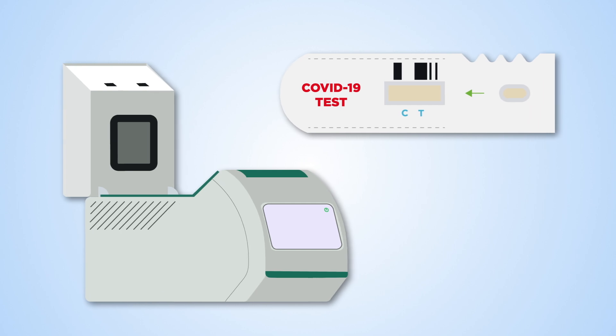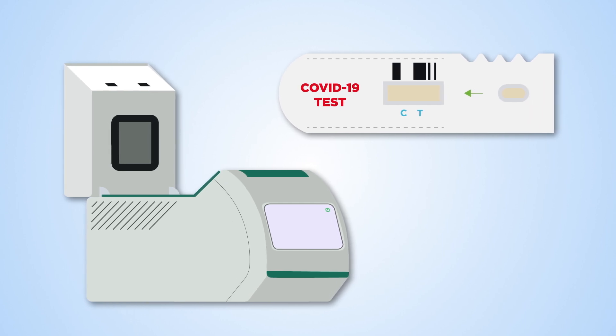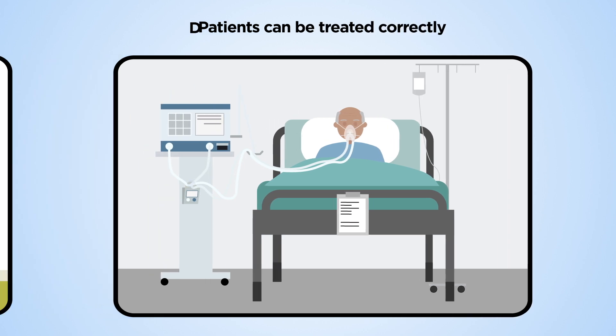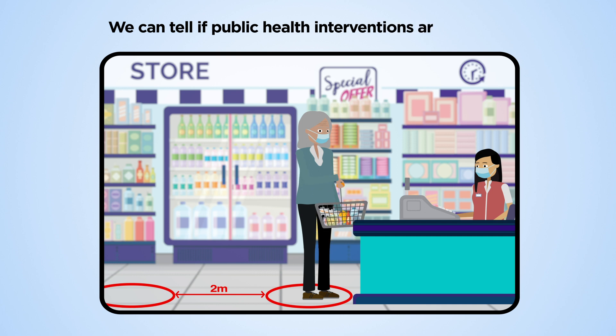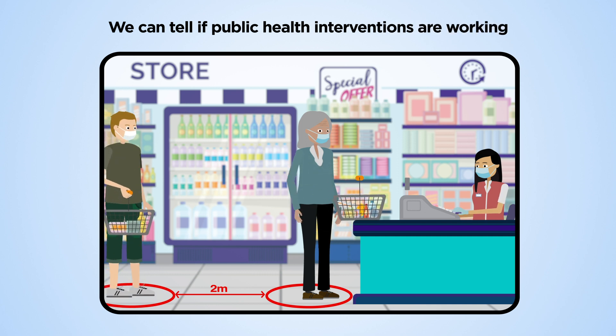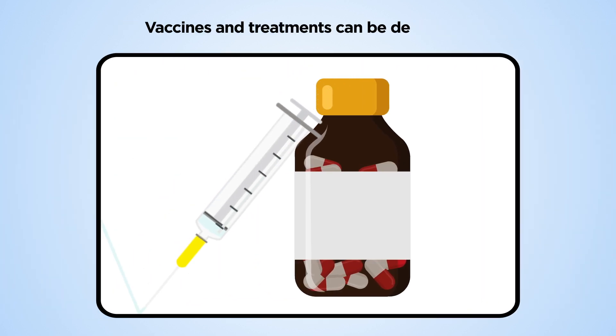Diagnostic testing is crucial to defeating the COVID-19 pandemic. Effective tests mean that patients can be treated correctly, disease spread can be stopped, and we can tell if public health interventions are working and vaccines and treatments can be developed.